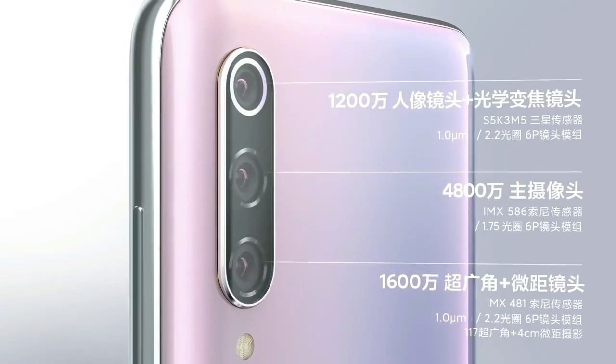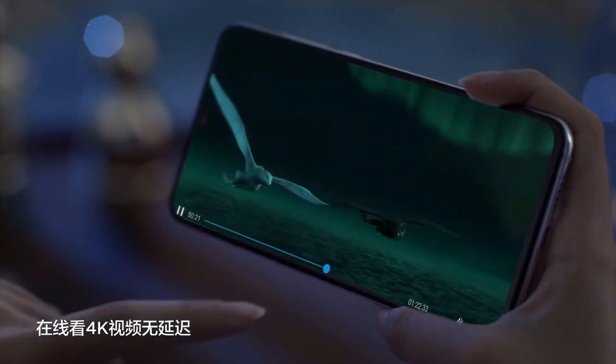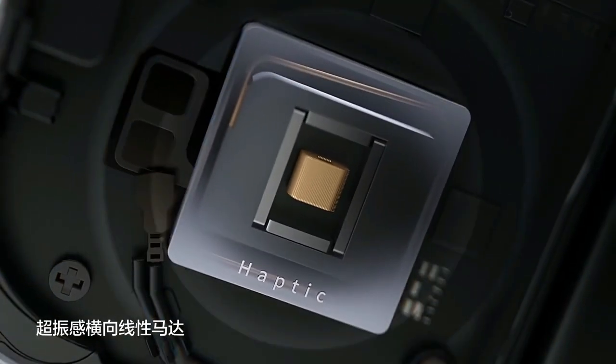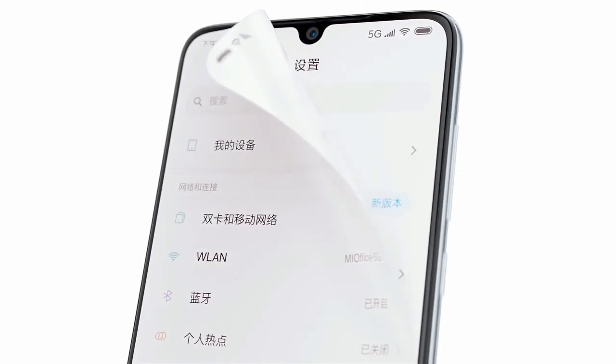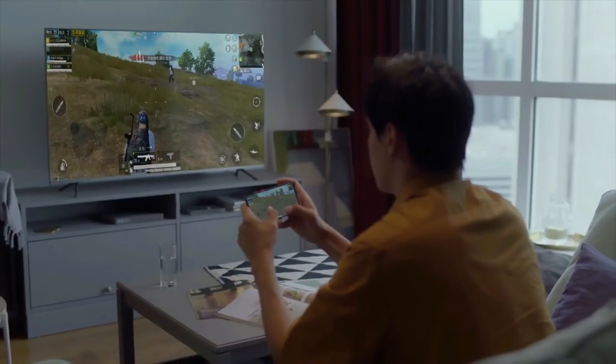As far as the cameras are concerned, the Xiaomi Mi 9 Pro 5G smartphone on the rear packs a triple camera setup consisting of a 48-megapixel main shooter, a 12-megapixel telephoto lens, and a 16-megapixel ultrawide lens. There is a 20-megapixel camera on the front for selfies.